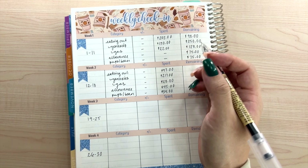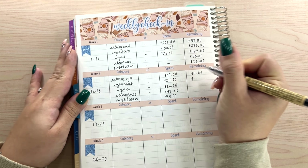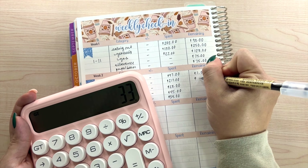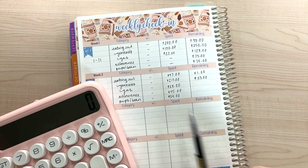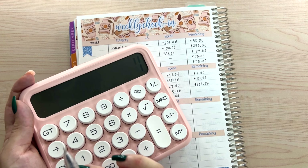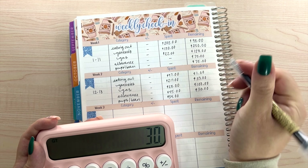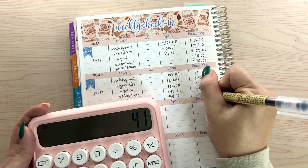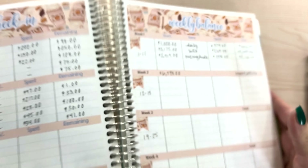That is quite a bit spent this week. For eating out we only have $1 remaining. For groceries — we started with $250 previous week, minus the $217 spent this week, leaving $33 remaining. Gas: $128 minus $28 spent, leaving $100. Allowance: $75 minus $45, leaving $30. Pups and bean: $75 minus $34, leaving $41 remaining. Those are all the daily categories checked in.